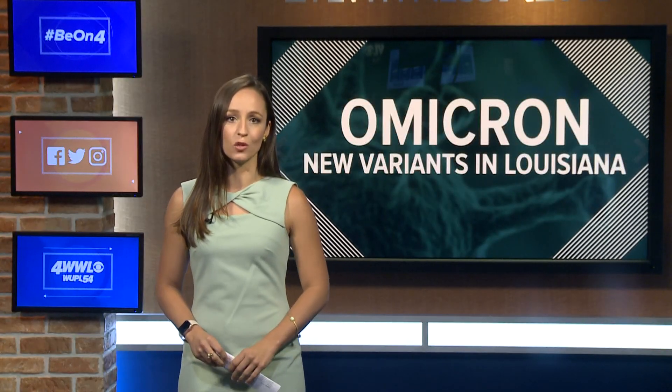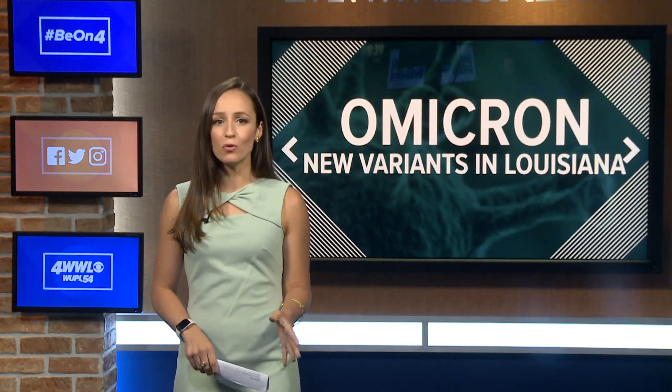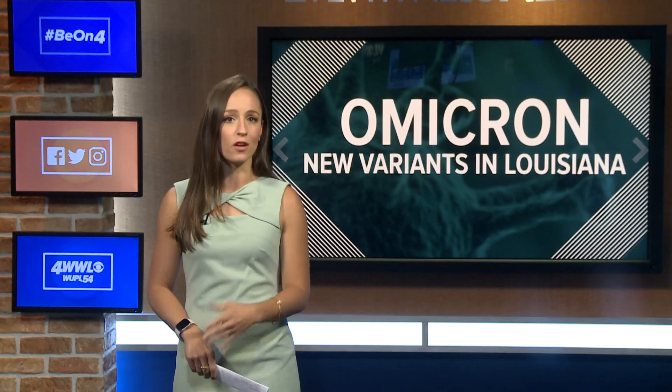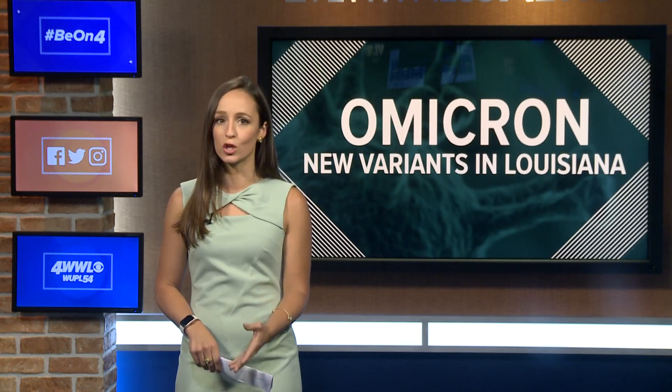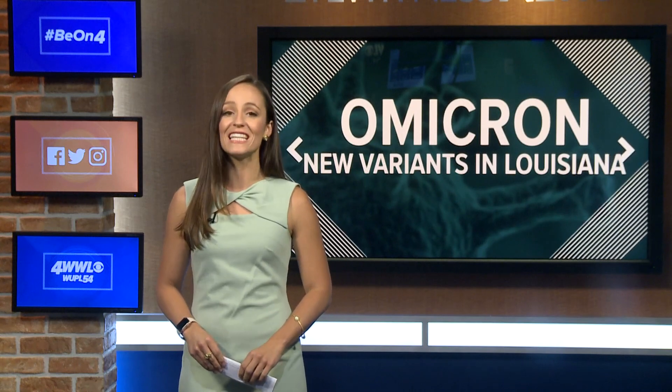Erica Ferrando joining us now with more. This afternoon I got to meet with the co-chair of the Precision Medicine Lab at LSU Health New Orleans, whose team discovered these new variants. This is so new it's too soon to say whether they could spread or spark a new surge, and that's why the team will monitor these variants until we know how significant they are.